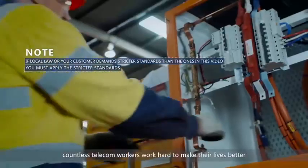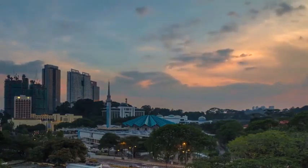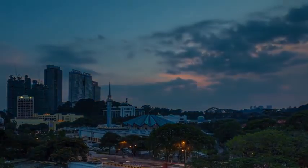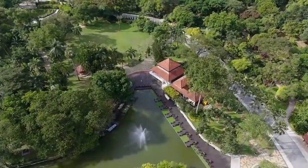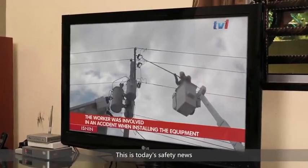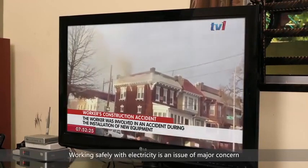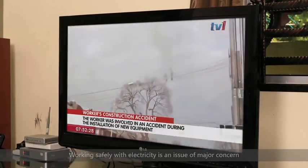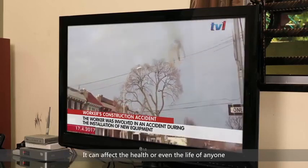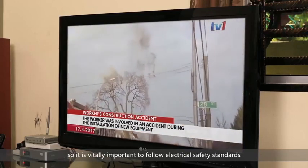Every day, countless telecom workers work hard to make their lives better. However, this dream will not come true unless they work safely, especially around electricity. Another electrical accident took place in our city yesterday. Working safely with electricity is an issue of major concern. It can affect the health or even the life of anyone. Working with electricity is a high-risk activity, so it is vitally important to follow electrical safety standards.